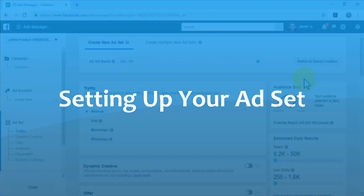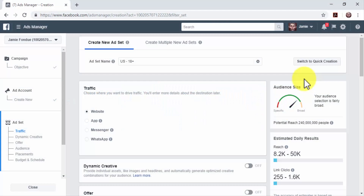Setting up your ad set: the ad set includes your traffic destination, your target audience, your ad placements, and your budget. Enter a name for your new ad set in the ad set name field. Select where to drive traffic in the Traffic section — you can send traffic to a website, an app, Facebook Messenger, or WhatsApp. This lesson is focused on targeted website traffic, so select 'Website' as the traffic destination.